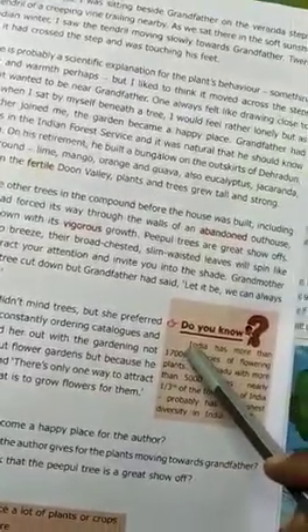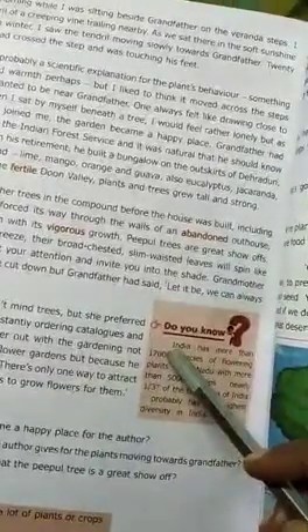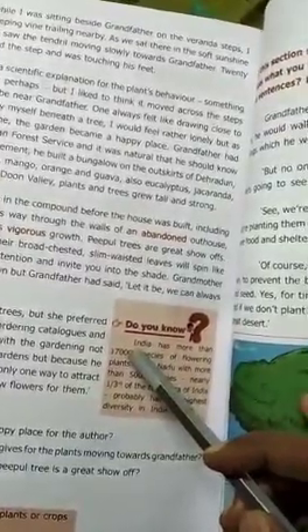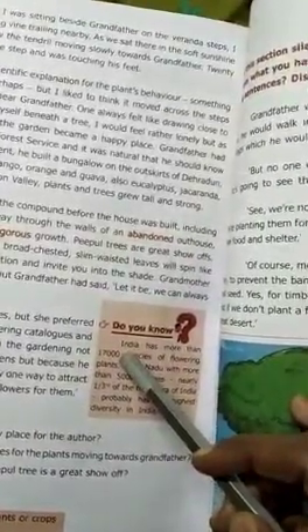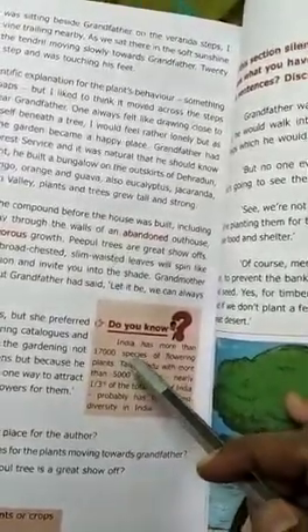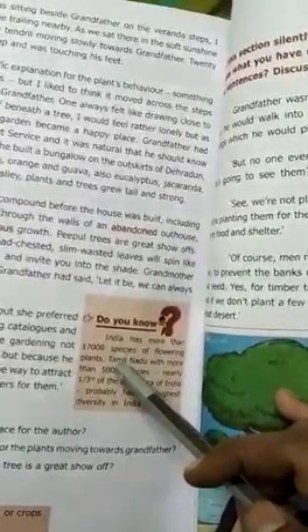Grandfather had served many years in the Indian Forest Service, and it was natural that he should know trees and like them. On his retirement, he built a bungalow on the outskirts of Dehra Dun, planting trees all around — lime, mango, orange, and guava; also eucalyptus, jacaranda, and Persian lilacs. In the fertile Doon valley, plants and trees grow tall and strong.